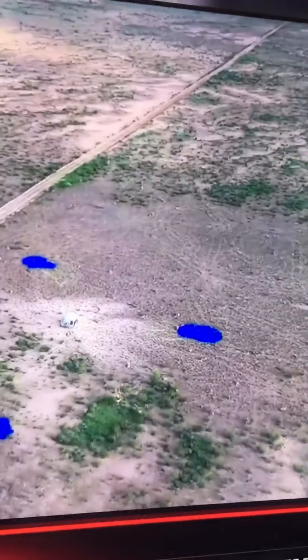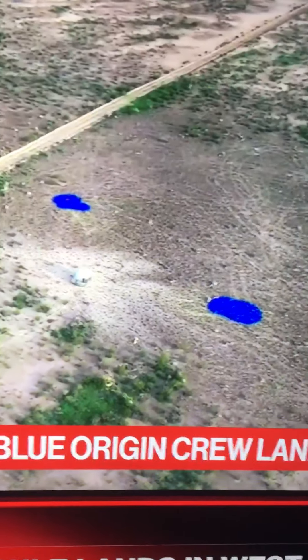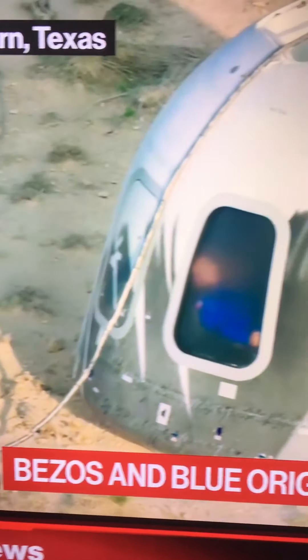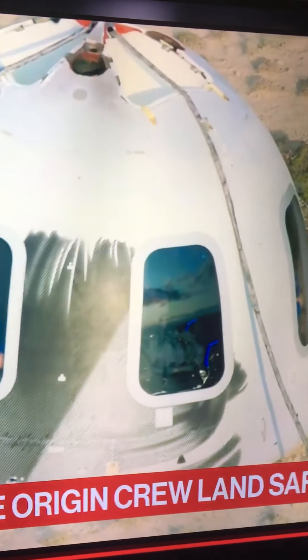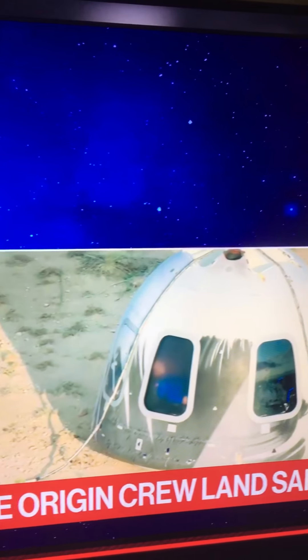Let's take a listen. Copy — you have a very happy Capcom here as well. Let's do a status check. Astronaut Oliver, status. Copy, astronaut. Copy, astronaut Damon — I am unbelievably good. Blue Control's best day ever. Copy, everyone. Go ahead and remain in your seats. Team number 7 is on their way. Shortly you will hear the capsule off-gassing.